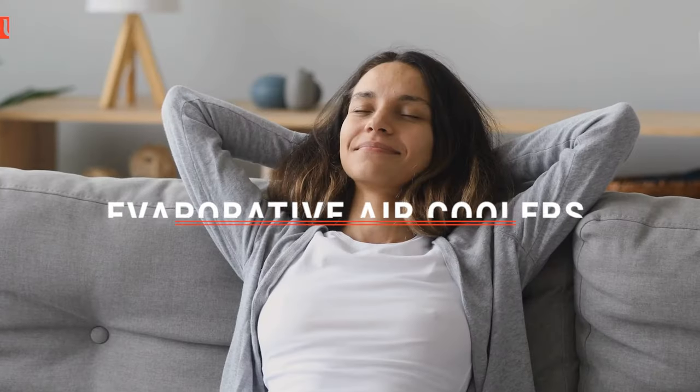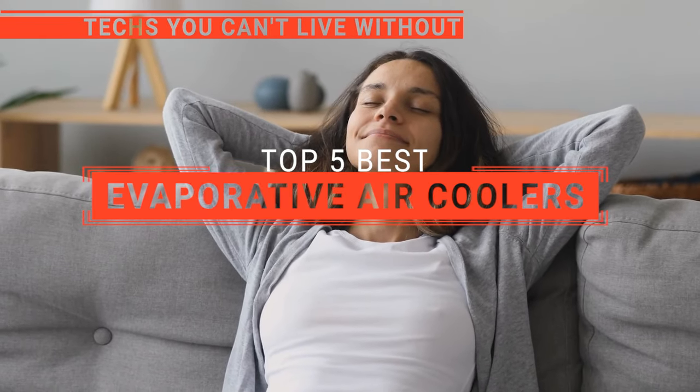Step into the breezy world of comfort with an evaporative air cooler. It's like your personal refreshing oasis, cooling you down through the magic of water evaporation, making scorching days a thing of the past. In this video, we'll be looking at the top 5 evaporative air coolers available on the market today, and we'll tell you which one is best for you.